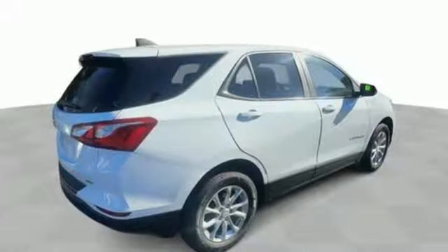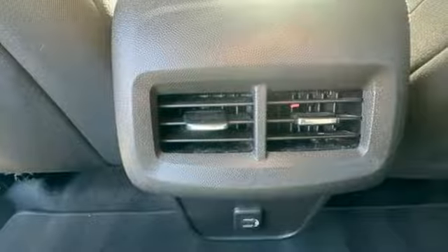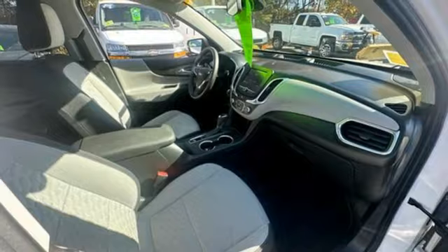Doors and push-button start proximity key. External memory control. Active grille shutters. Wireless phone connectivity. And Wi-Fi hotspot.